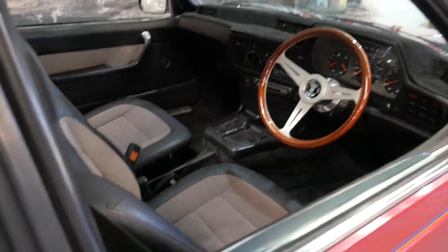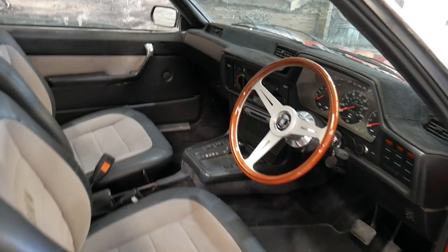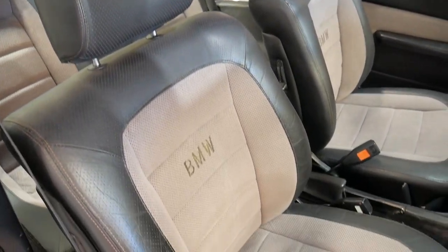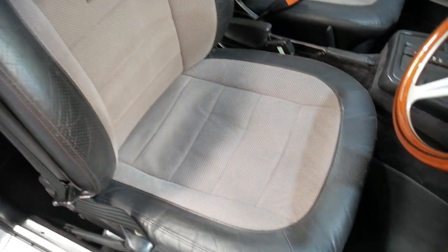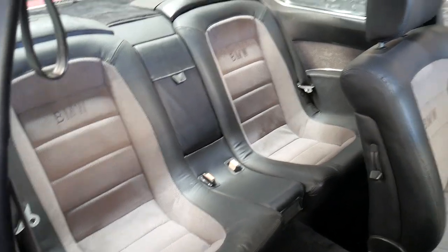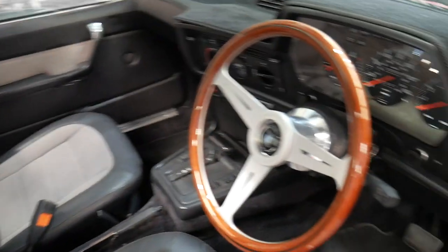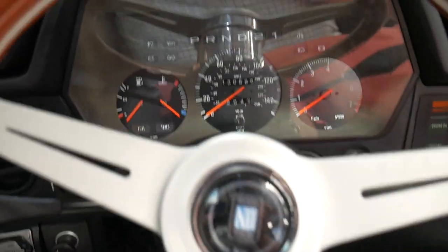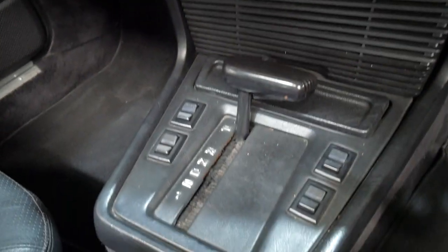The interior has all been redone at some stage, very tastefully. The back seat really doesn't look like it's ever been used. The Nardi steering wheel is beautiful. Obviously it's a fully automatic.